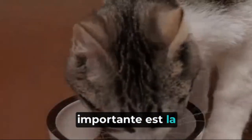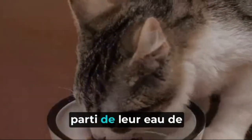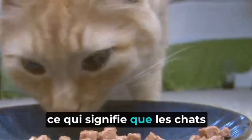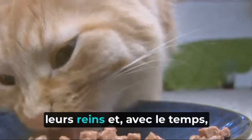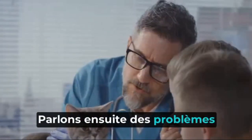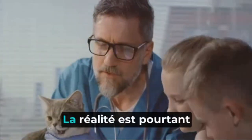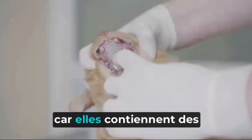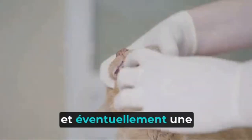Another significant concern is kidney disease. Cats are naturally desert animals and have evolved to get most of their water from their food. Kibbles are notoriously low in moisture content, which means cats eating a dry food diet may not be getting enough hydration. This can strain their kidneys and over time can lead to chronic kidney disease. Next, let's talk about dental problems. There's a common misconception that eating kibbles helps clean a cat's teeth. The reality, however, is quite the opposite — kibbles can actually contribute to dental issues as they often contain high levels of carbohydrates, which can lead to plaque buildup and eventually periodontal disease.